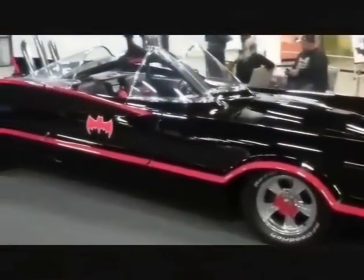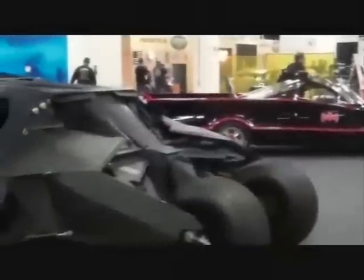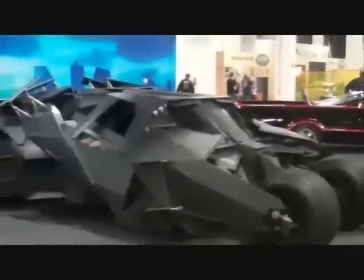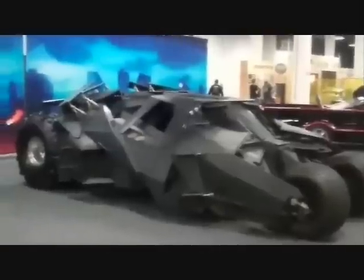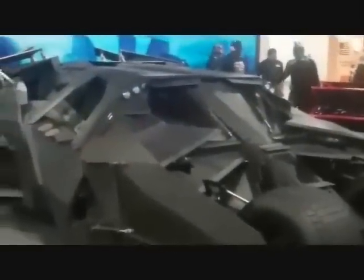My third selection would be the Tumbler from the Chris Nolan and Christian Bale movies. As a purely functional batmobile, this is by far the best, with the ability to perform most of what you saw in the movies — a fine selection and probably the most fun of any of them to drive.